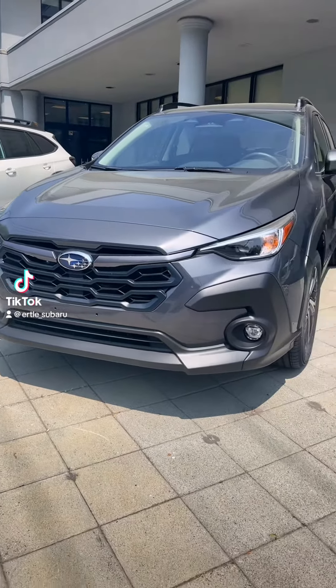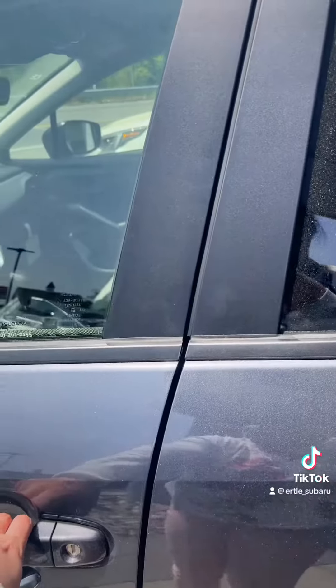Hey friends, what's going on? Let's take a look inside the 2024 Subaru Crosstrek Premium. Let's get into it.